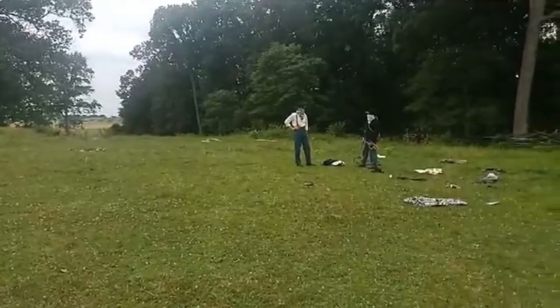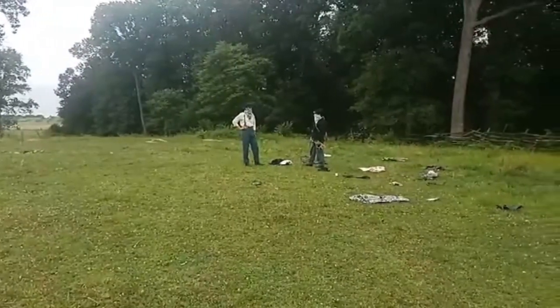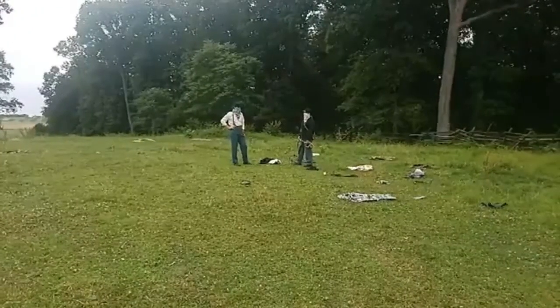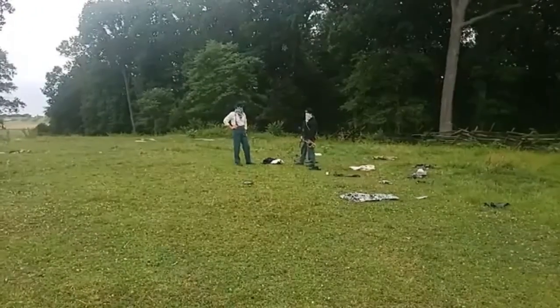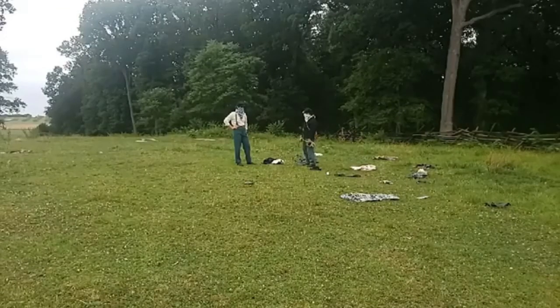275 were buried behind the barn. A rebel colonel was buried within a yard of the kitchen door. No pen can paint the awful picture of desolation, devastation, and death that was presented here to the shuddering beholder who traversed these localities July 4th, 5th, 6th, 1863.